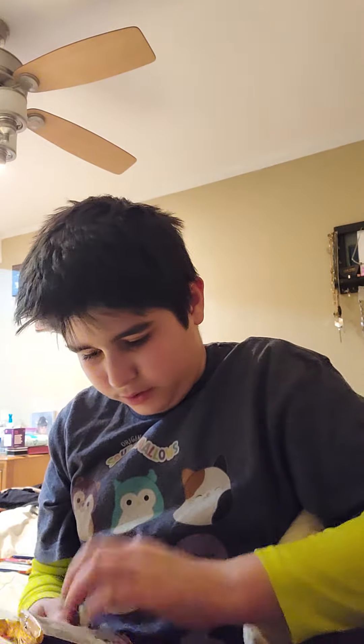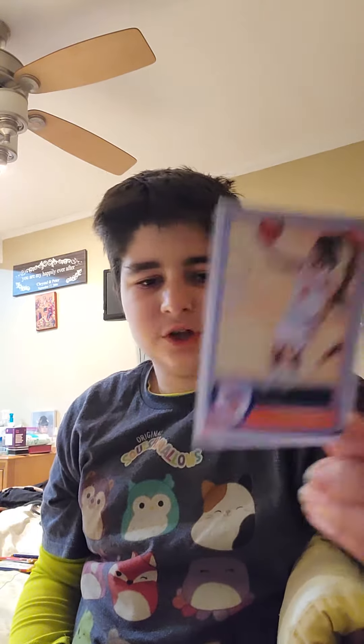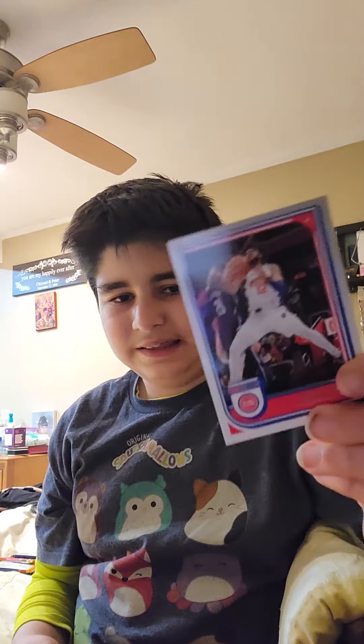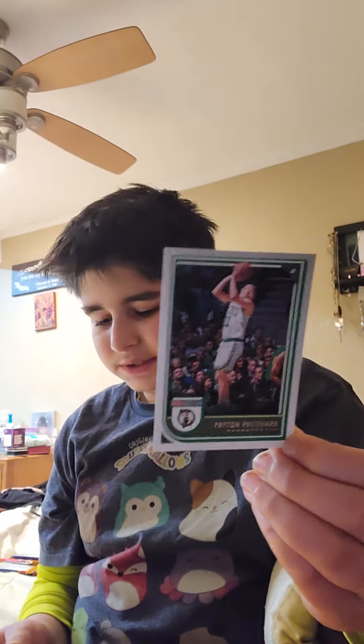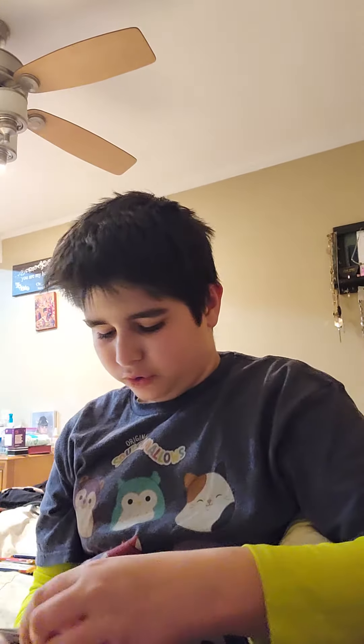This is a good one. First card: Quentin Grimes on the New York Knicks. Second card: Isaiah Livers on the Detroit Pistons. Peyton Pritchard on the Boston Celtics. Pat Connaughton on the Milwaukee Bucks. Dorian Finney-Smith on the Mavericks.